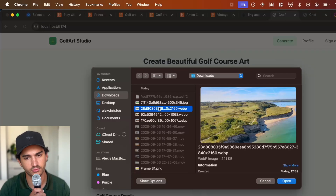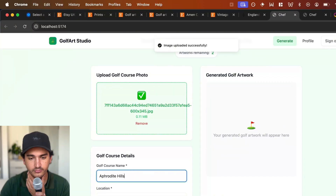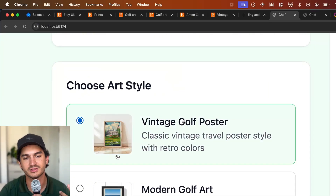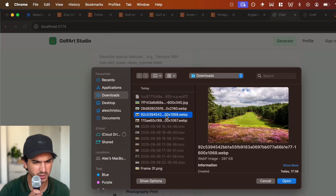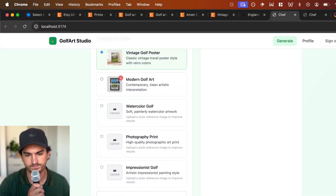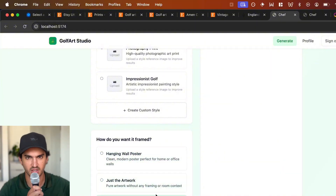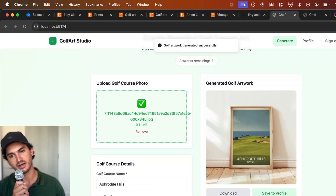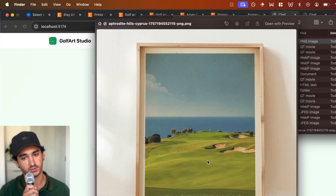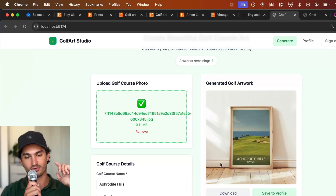Here is the final product: 'Create beautiful golf course art.' You upload a photo of a course, punch in the name and location, and all this information gets sent to the Nano generator prompt. You can select the style, upload styles, delete styles, change them. You upload a reference image, choose your framing — hanging on a wall or just the artwork — and there you can see a lovely generated poster that you can download. It's a pretty nice poster and I think it would look great on some bare walls. That wraps up project one, and yes we did get it out to prod.